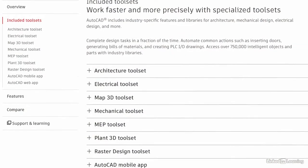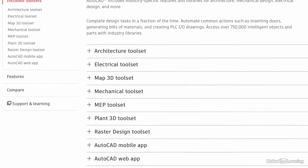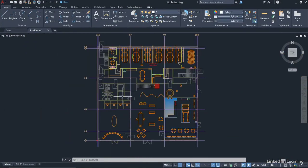AutoCAD comes in many shapes and forms known as tool sets, ranging from architecture to mechanical and electrical and more. So take advantage of AutoCAD, the world's leader in computer-aided design, and learn everything you need to know to get started.